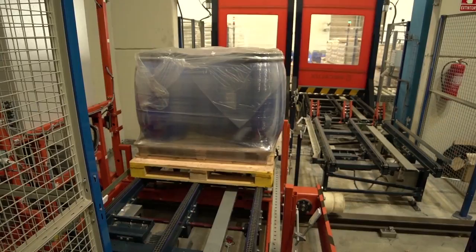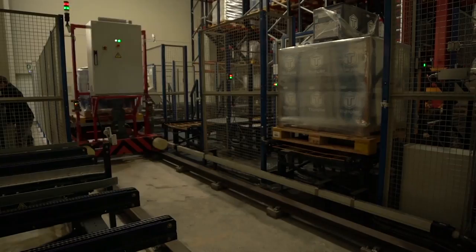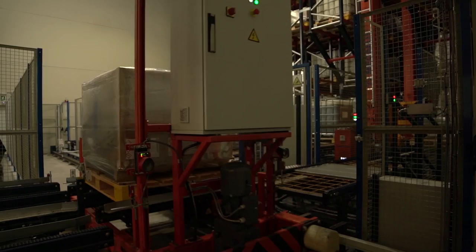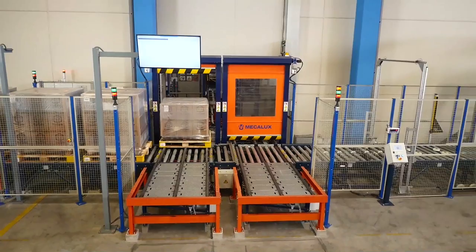Inside the warehouse, a transfer car moves the pallets to the storage aisle assigned by EZ WMS. The stacker cranes collect the pallets for dispatch, and the transfer car takes them to the corresponding door. The EZ WMS software informs operators via various screens of the order being prepared and the loading dock it should be issued to.